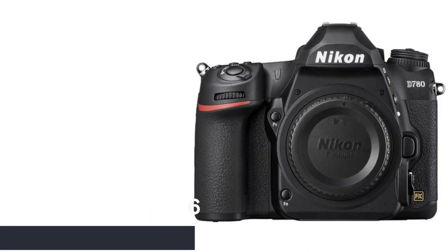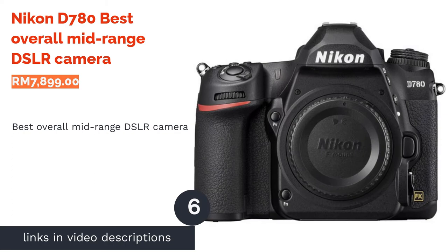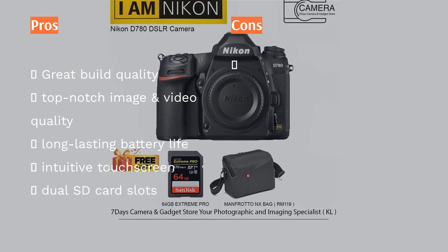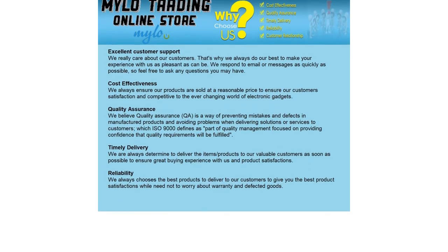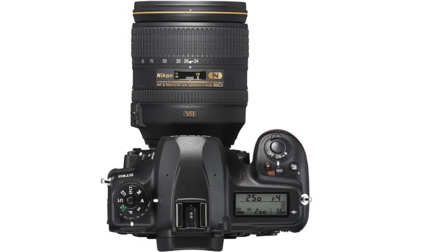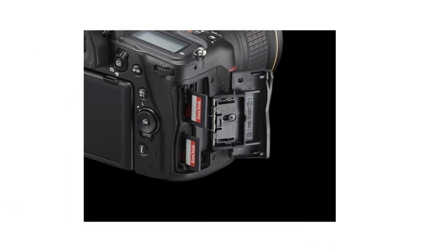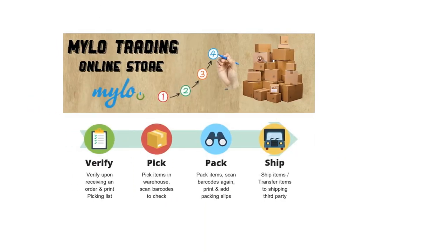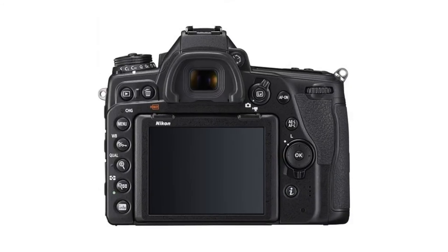The next product is the Nikon D780 — best overall mid-range DSLR camera. Among the few great mid-range DSLRs worth considering is the Nikon D780. It boasts a 24.5MP backside-illuminated CMOS sensor, benefiting those who favor low-light photography. It uses a 51-point AF system for viewfinder shooting and supports both full HD and 4K video. It comes with a 3.2-inch tiltable touchscreen, dual card slots, and built-in Bluetooth and Wi-Fi for wireless image transfers via Nikon's SnapBridge app.